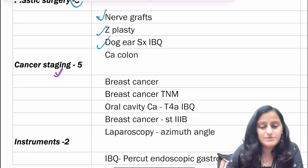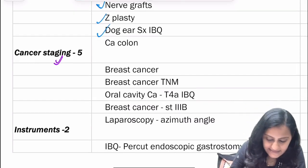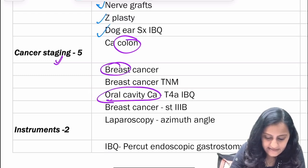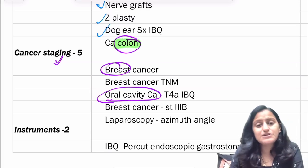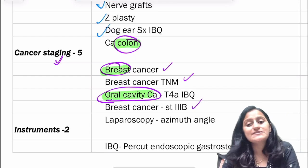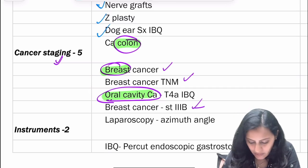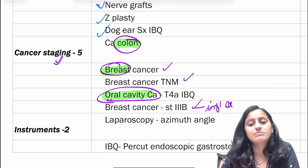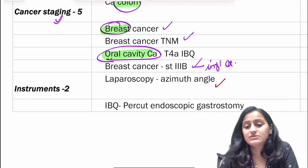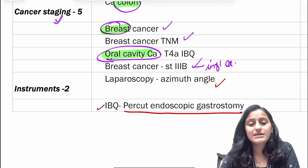For cancer staging, most students ask what to read for the exam. In the last three sessions of INICT, CA colon, CA breast, and oral cavity cancer have been asked. Definitely read CA colon, breast, and oral cavity. Breast cancer has been asked many times — the Pudiorang staging, TNM staging, and even inflammatory carcinoma which is stage 3B. In instruments, there have been questions on laparoscopy, various angles, the azimuth angle, and an image-based question on percutaneous endoscopic gastrostomy.